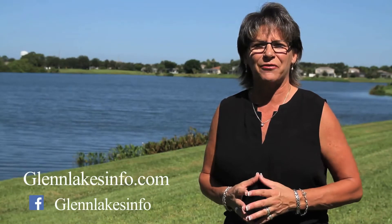I have comprehensive social media sites. GlenLakesInfo.com is my website, and Glen Lakes Info can be found on Facebook. It will provide you with all the information you need to know about the real estate market, as well as all of the benefits about living in our gorgeous area.